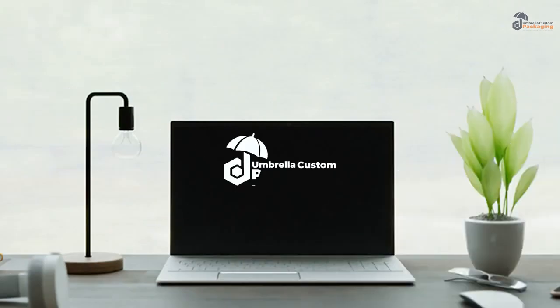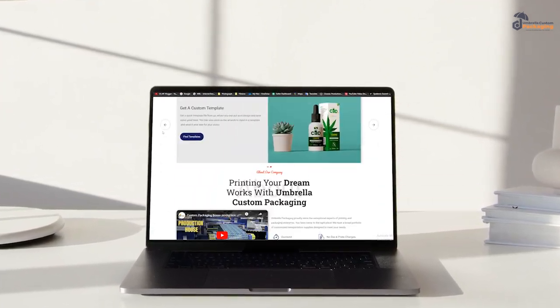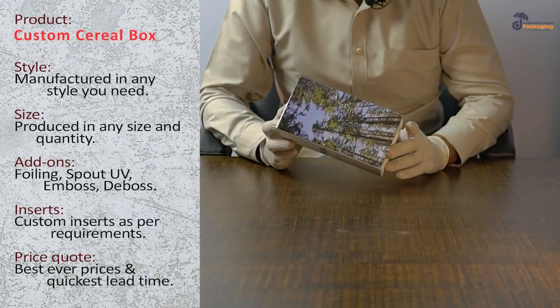Welcome to Umbrella Custom Packaging, an instant packaging solution. Umbrella Custom Packaging is a renowned distributor of wholesale custom boxes. Here's a box. As you can see, it's a custom cereal box.